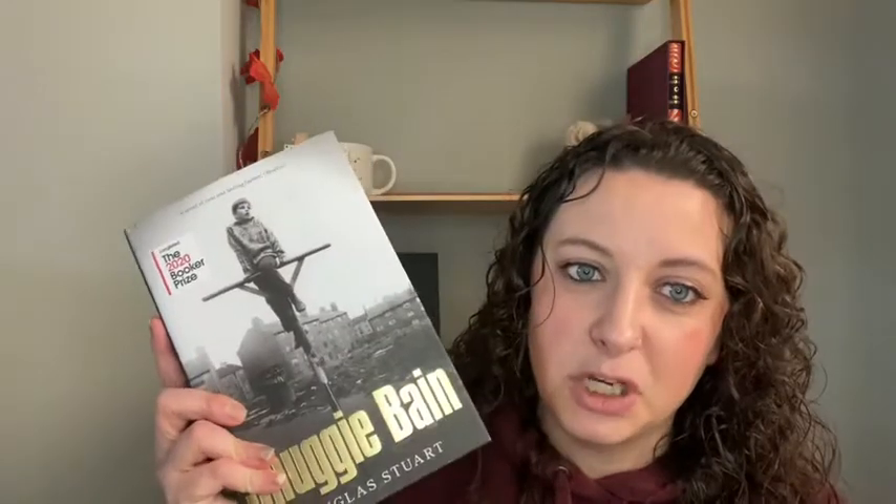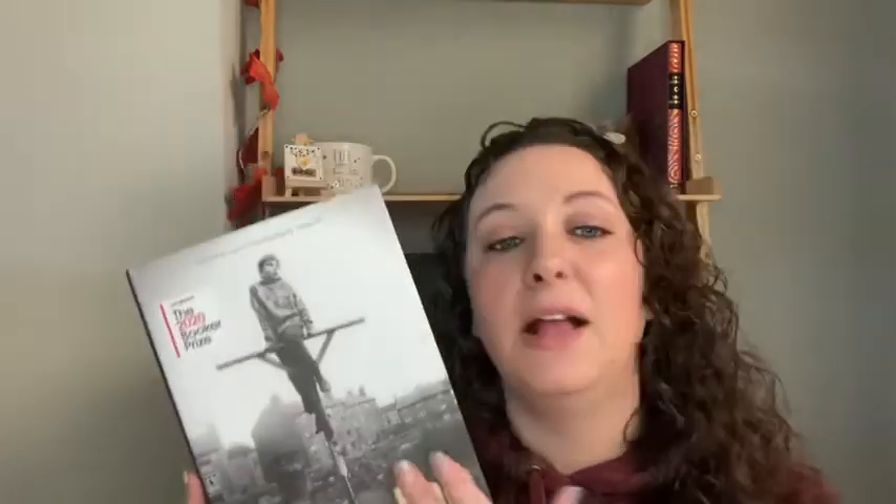Next up we have a book that so many people have raved about, and I know that Emily at Novel Novels is reading it this month, so I'm really keen to see her thoughts. That is Shuggy Bane by Douglas Stuart. This won the Booker Prize in 2020. I believe it's about a young boy — I think he's gay — and his relationship with an abusive mother living in Scotland. It's supposed to be pretty heart-rending.